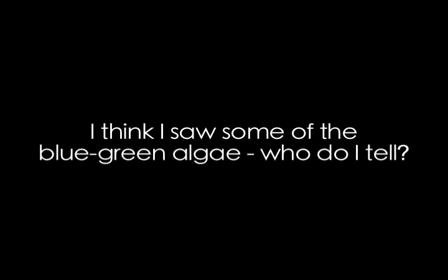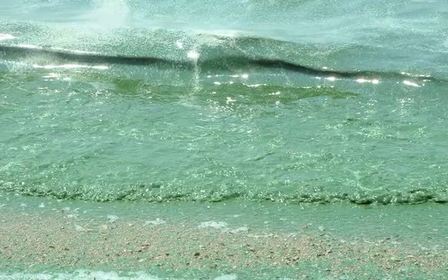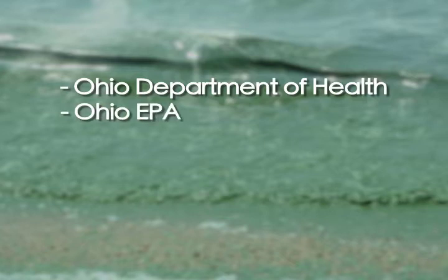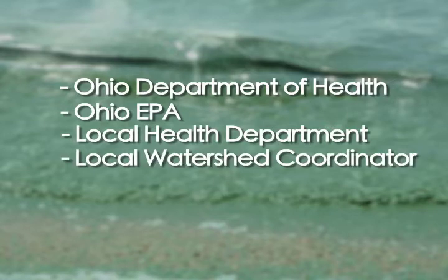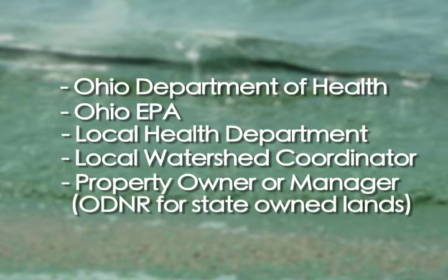I think I saw some of the blue-green algae. Who do I tell? If you spot what appears to be blue-green algae, please contact the Ohio Department of Health, the Ohio Environmental Protection Agency, your local health department, your local watershed coordinator, or the property owner or manager for state-owned lands.